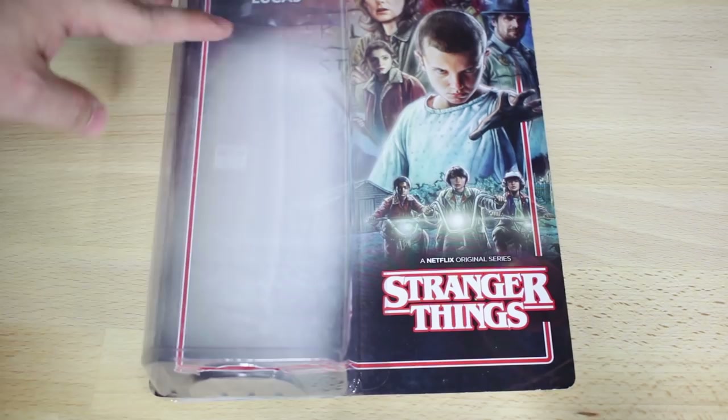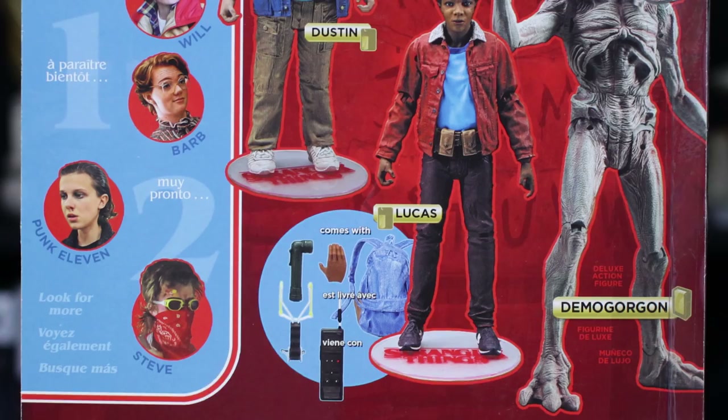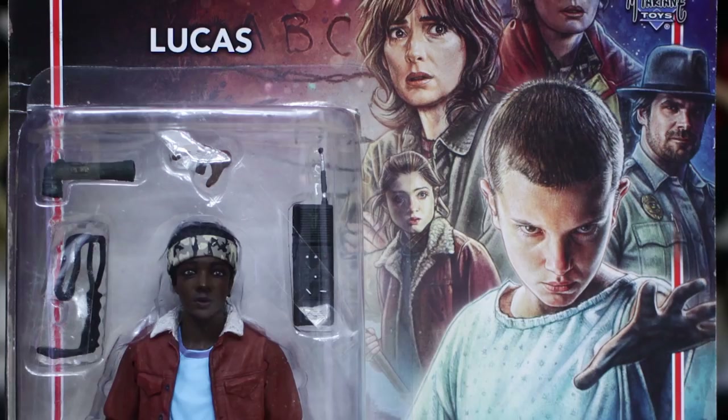On the back you can see what they have: Mike, Will, Barb, Punk Eleven, and Steve. In this set we have Dustin, Lucas, and the Demogorgon - and the Demogorgon is actually large size, which is really cool. These will run you about 20 bucks, and the Demogorgon runs anywhere from 30 to 40 depending on what website. We don't have the Demogorgon today, but I am going to collect all of these. Moving on to Lucas - one of my favorite characters from the show. Come on guys, seriously look at the face sculpt of this action figure. It's a $20 action figure - tell me that doesn't look like Lucas.